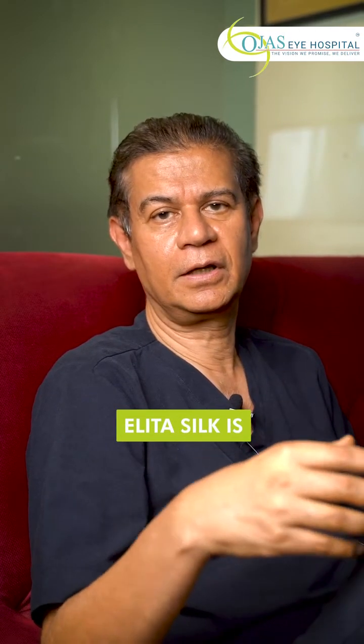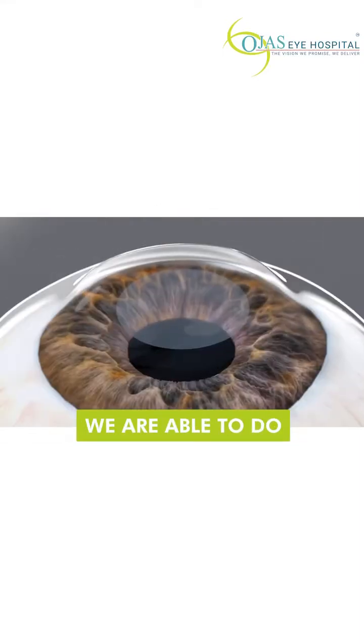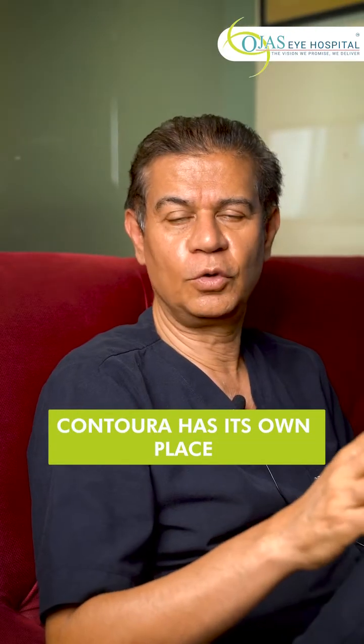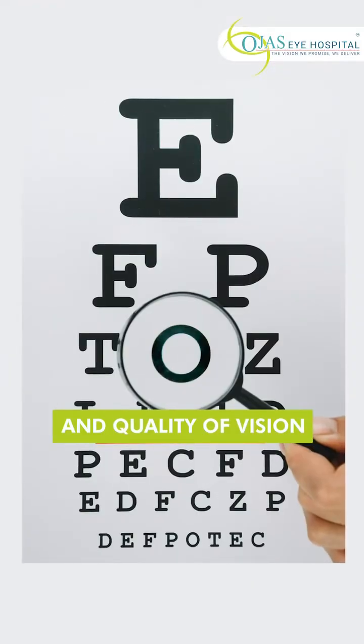ELITA Silk is a latest advancement where through a two-millimeter opening we are able to do the vision correction laser procedure. Contura has its own place because Contura also helps to improve the vision and quality of vision along with the correction of the number.